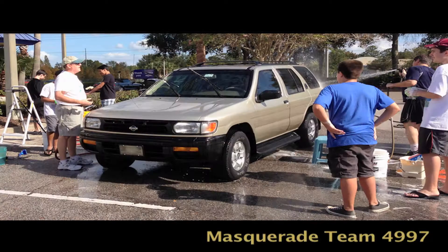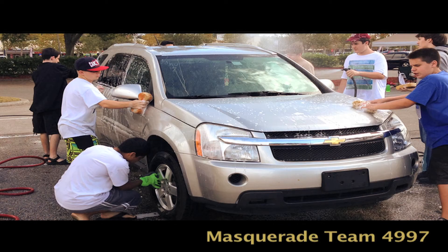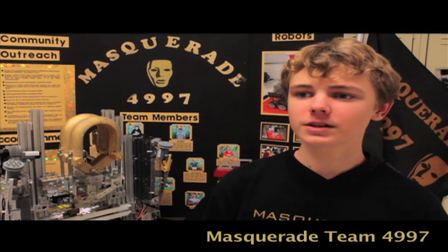To raise money to go into different competitions and to get parts for the robot, we did a couple of car washes. One of our community outreaches was that we actually held a field day here at Middleton High School.